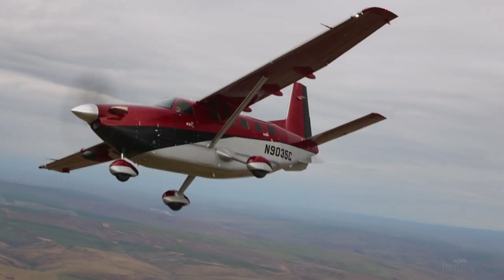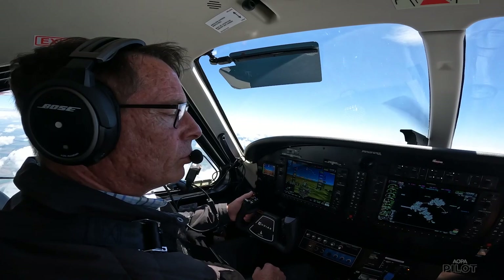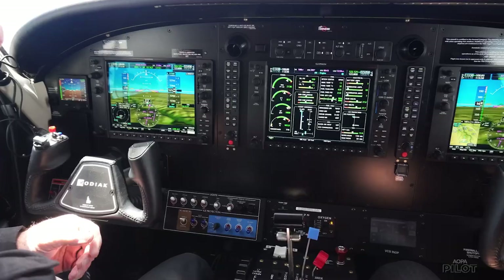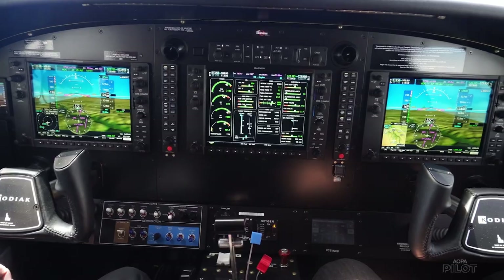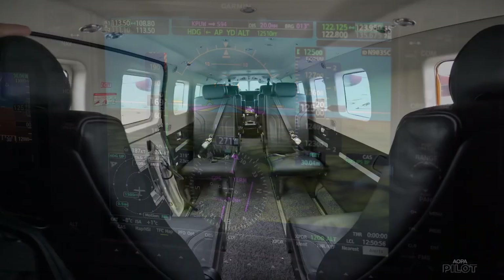For as big as it is, the airplane is fairly light on the controls. Like the latest models of the Kodiak 100 Series 3, the 900 has the Garmin G1000 NXI cockpit and the GFC 700 autopilot.